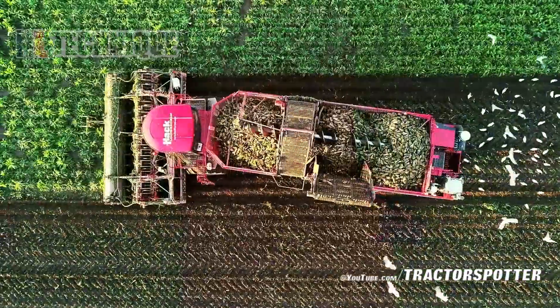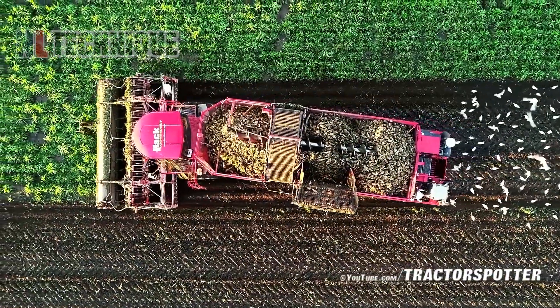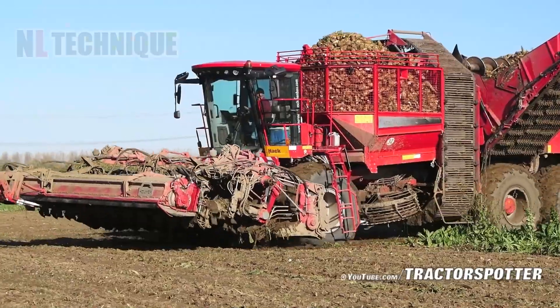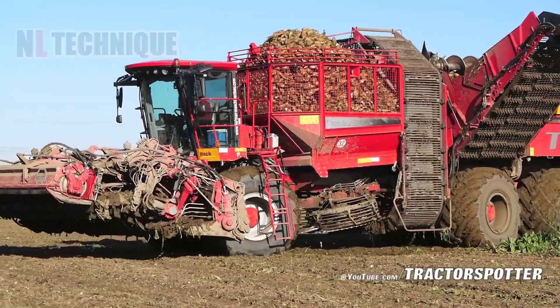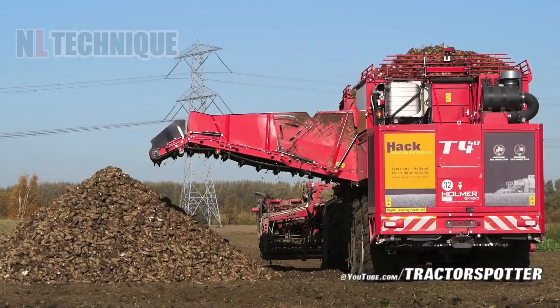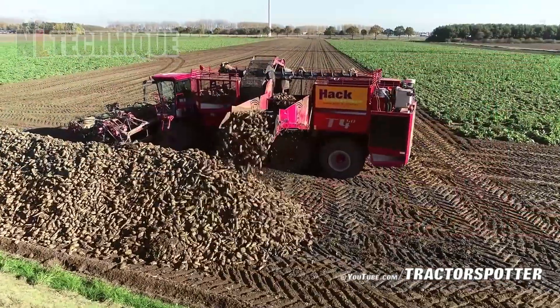Watching the large machine harvest chicory roots is mesmerizing. As it moves through the field, it expertly pulls up each root in a rhythmic, captivating sequence, creating a stunning visual display. This is efficiency and precision in action.